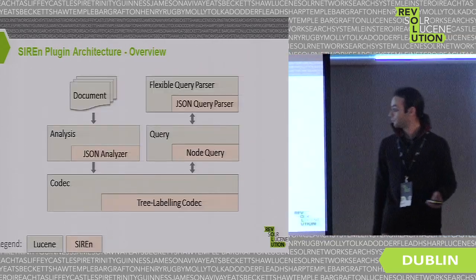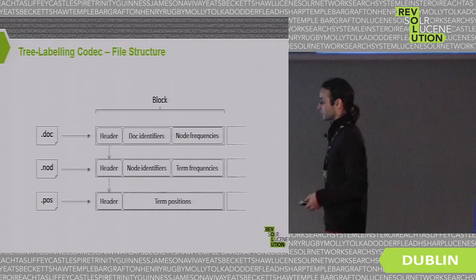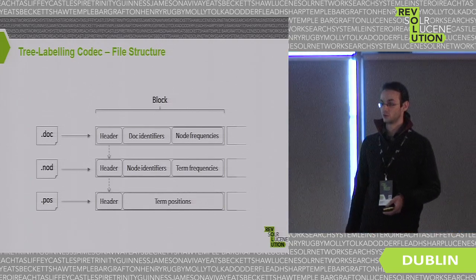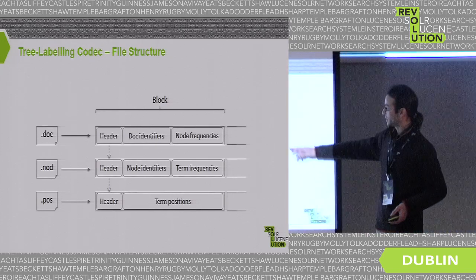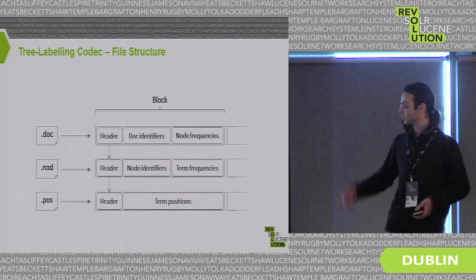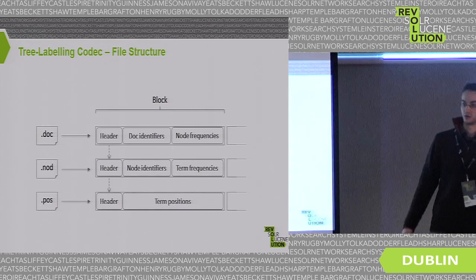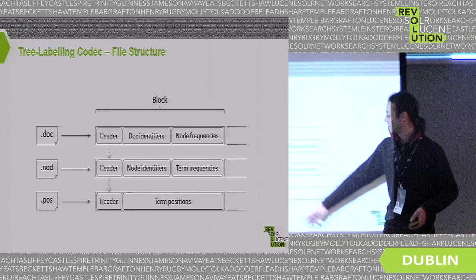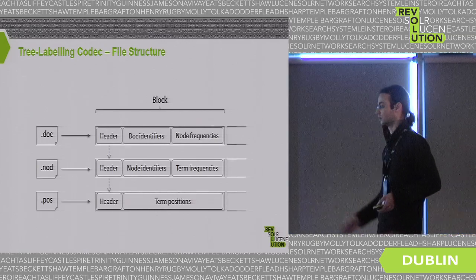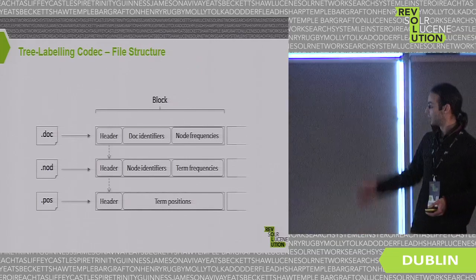The tree-labeling codec: similarly to Lucene we use a block-based file system, but with three files instead of two. We have a .doc file containing document identifiers and node frequency (the number of nodes inside a document matching the term), a .node file containing node identifiers and term frequency, and a .pos file containing position information. We also have pointers between blocks to help skipping. These blocks are compressed independently using different compression techniques.